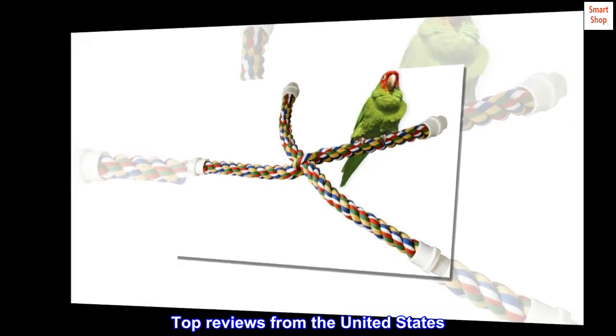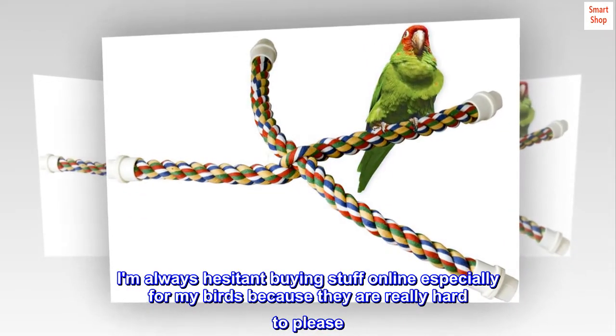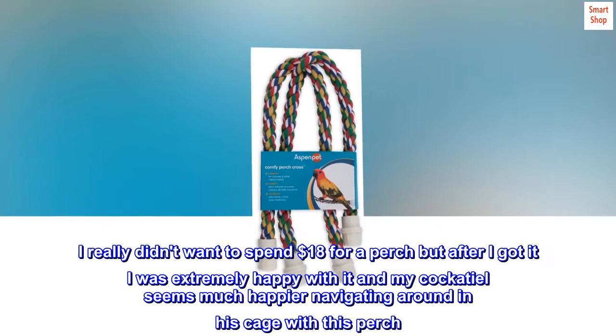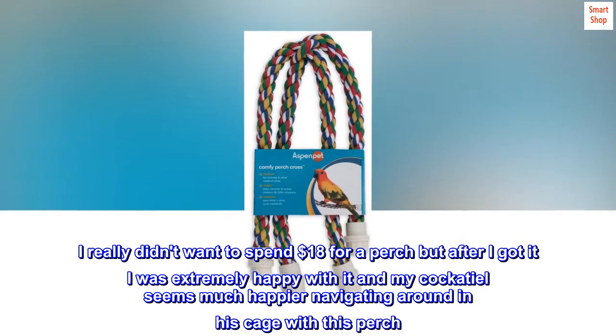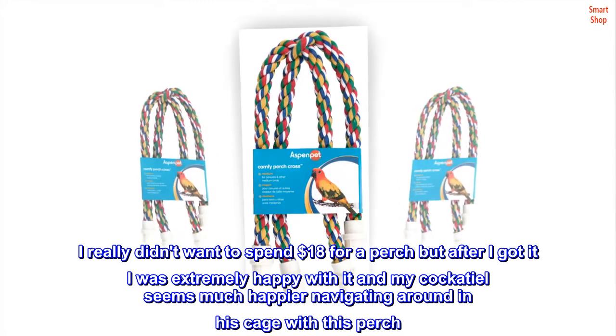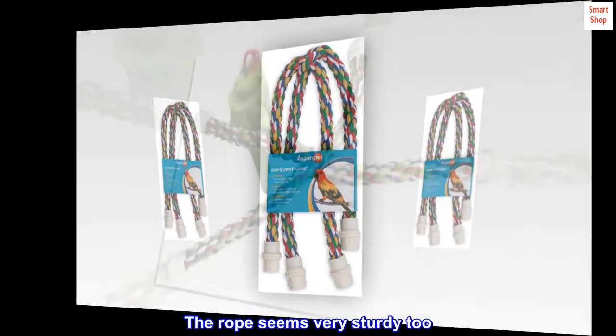Top Reviews from the United States. Great Perch. I'm always hesitant buying stuff online, especially for my birds, because they are really hard to please. I really didn't want to spend $18 for a perch, but after I got it I was extremely happy with it, and my cockatiel seems much happier navigating around in his cage with this perch. The rope seems very sturdy too.